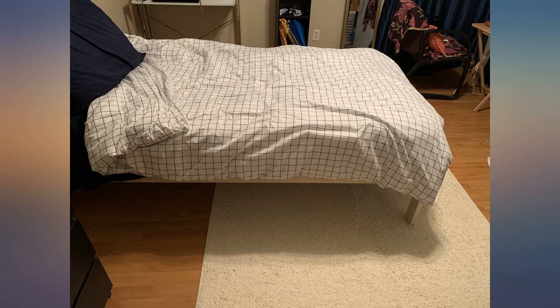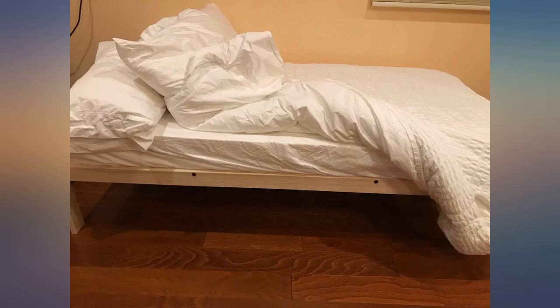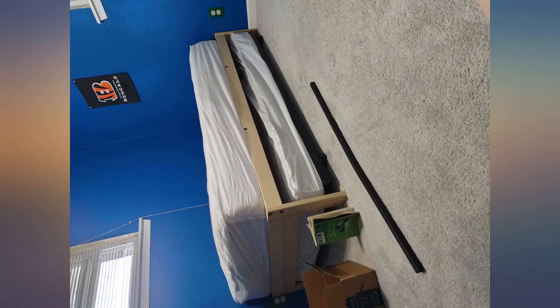I ordered a twin frame on the 28th of March 2021, so it hasn't been long since I've used it. This was the easiest furniture setup I've ever done. No missing parts and the instructions were simple. I really like the look and quality of the frame.